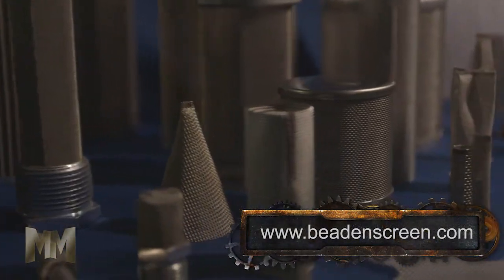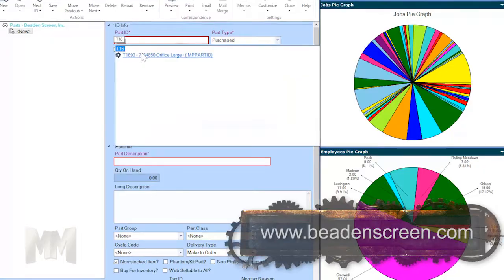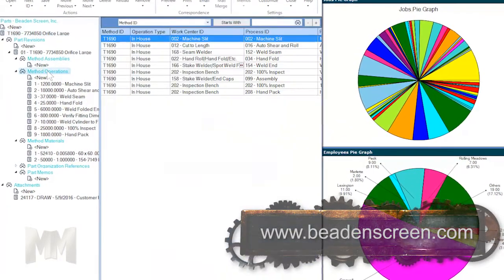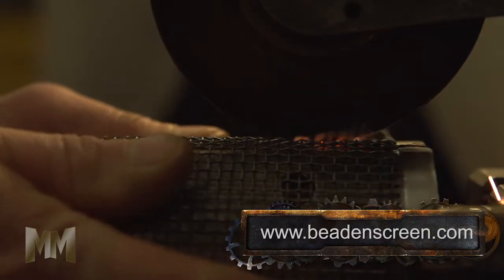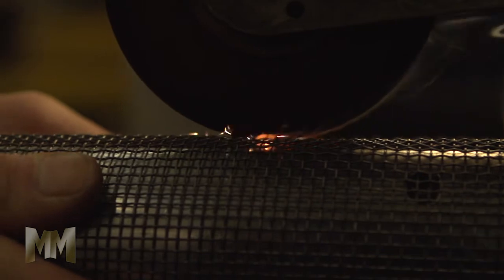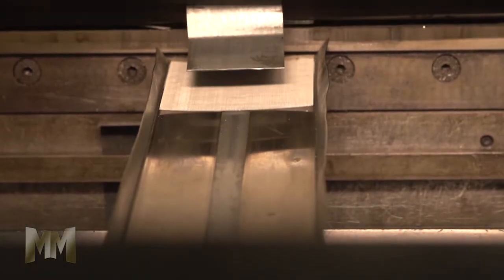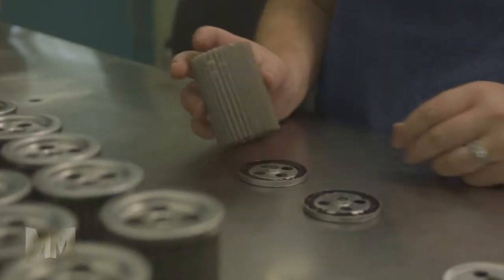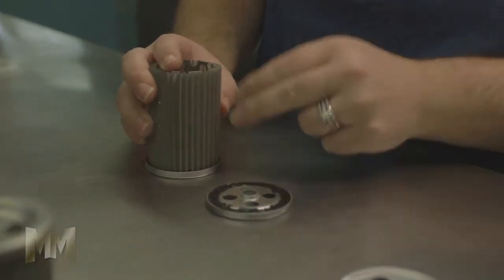Once the right materials and configurations are selected, detailed process instructions are created using a powerful ERP system, and the fabrication work performed by dedicated and experienced team members begins. Fabrication options include shearing, slitting, stamping, resistance welding, soldering, and adhesive bonding, along with numerous outside operations to achieve exact customer specifications.